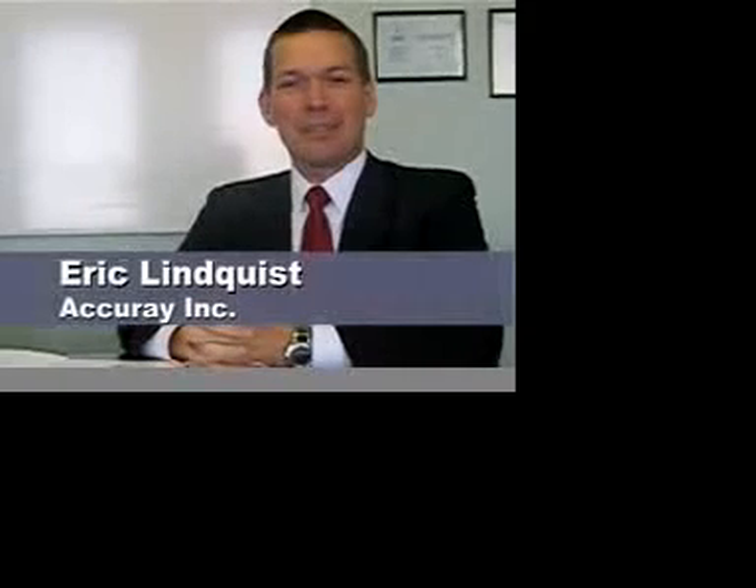Hi, my name is Eric Lindquist, and I'm Senior Vice President and Chief Marketing Officer at Accuray. I'd like to describe for you really quickly the Cyberknight system. The Cyberknight system is a system that is dedicated to treating patients diagnosed with cancer with radiosurgery.